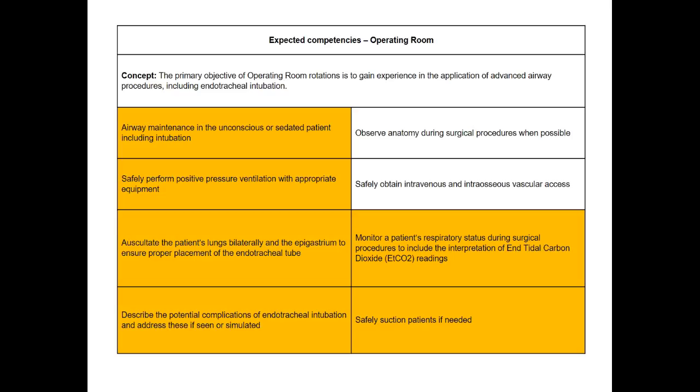The student should have this documentation on them. If you would like to ask for a copy, they should be able to provide that for you. They are required to have at least one copy of the competencies on them at all times when they arrive on shift, and of course a photocopy could be made at the clinical site.